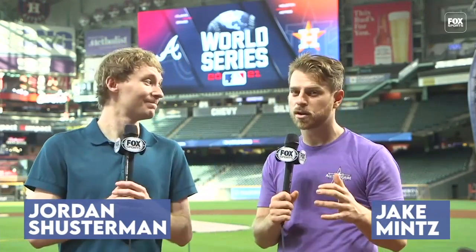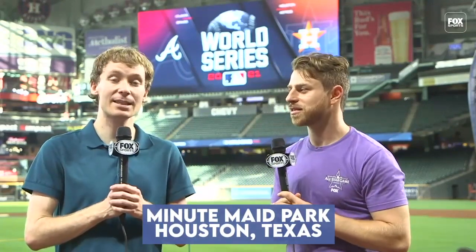Jake Mintz and Jordan Shusterman here at Minute Maid Park, certainly one of the weirder stadiums in Major League Baseball for the 2021 World Series. There's been a lot of postseason baseball played here in this building, and we want to take you on a little home run tour to show you some of the landing spots of the most famous home runs in this ballpark's history.